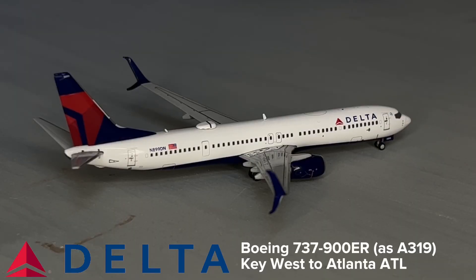The next aircraft we have is this Delta 737-900ER operating as an Airbus A319. This is taxiing out to the runway for its flight out to Atlanta Hartsfield-Jackson.